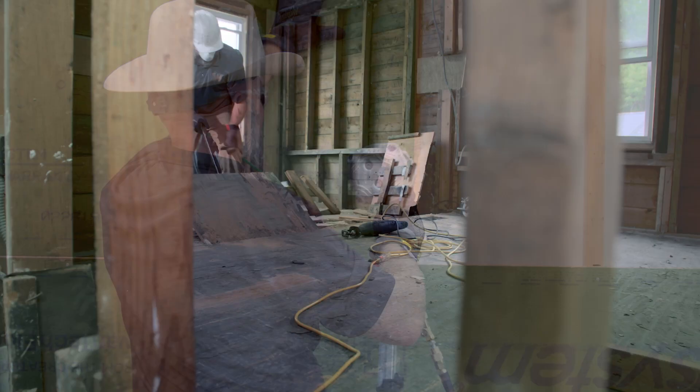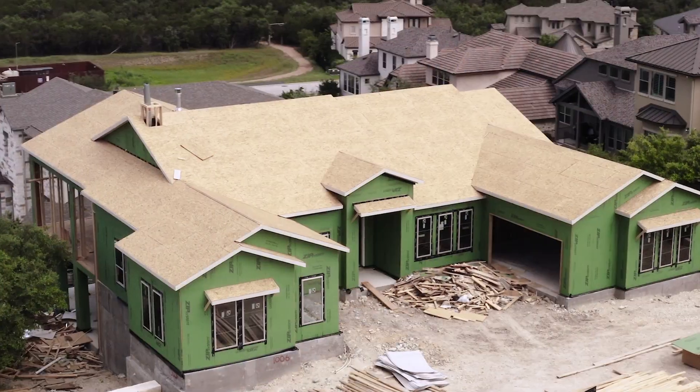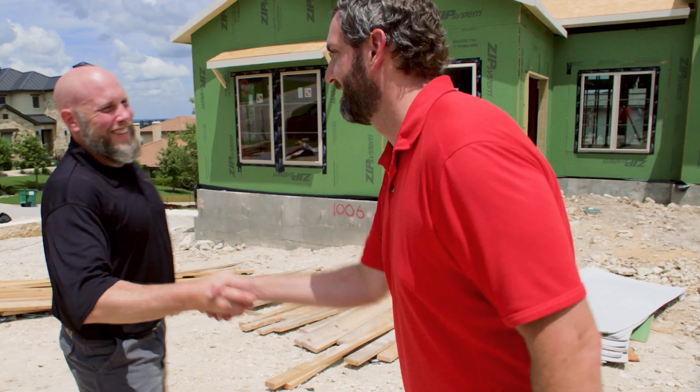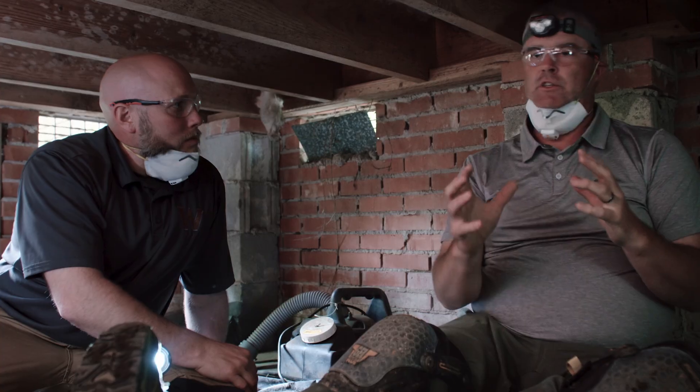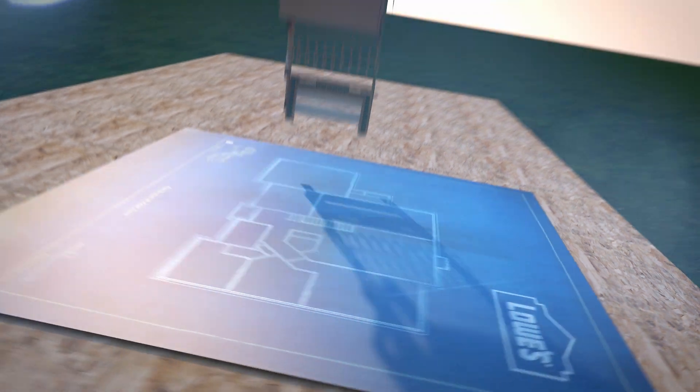I'm Matt Whitbeck, a home builder and remodeler from Saratoga Springs, New York. Building smarter, better designed, and longer lasting homes using proper techniques and building science is my passion. I'll be talking to pros around the country about issues that affect their daily work and how they overcome them. This is Building Science.